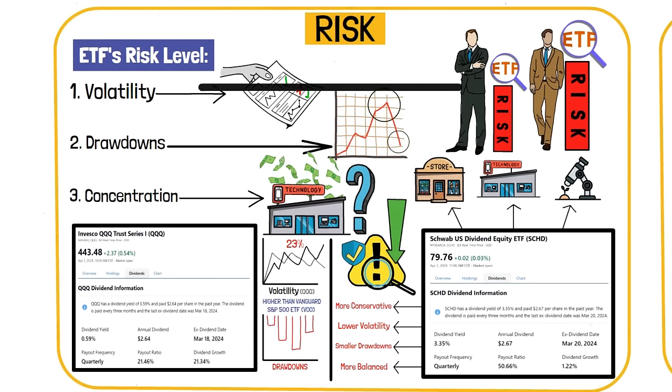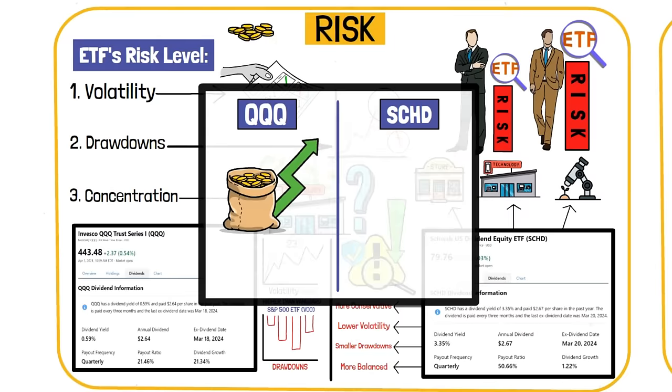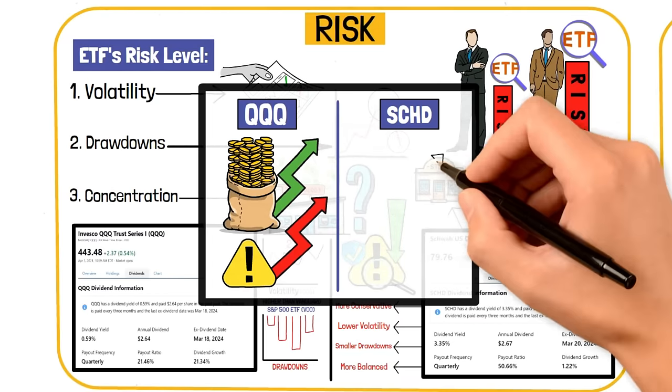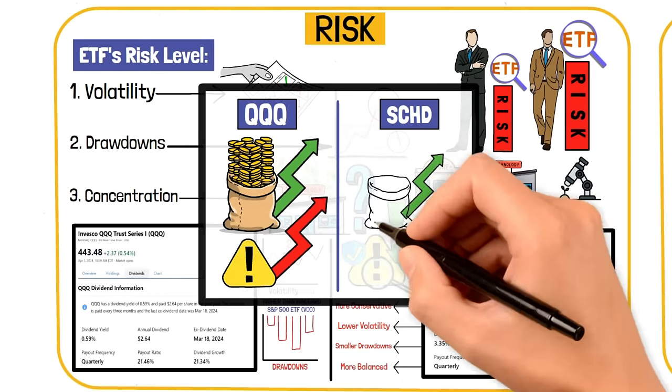While QQQ might offer high potential returns, it also comes with higher risk. SCHD, on the other hand, might not have the same excitement, but it offers a steadier performance with lower risk.